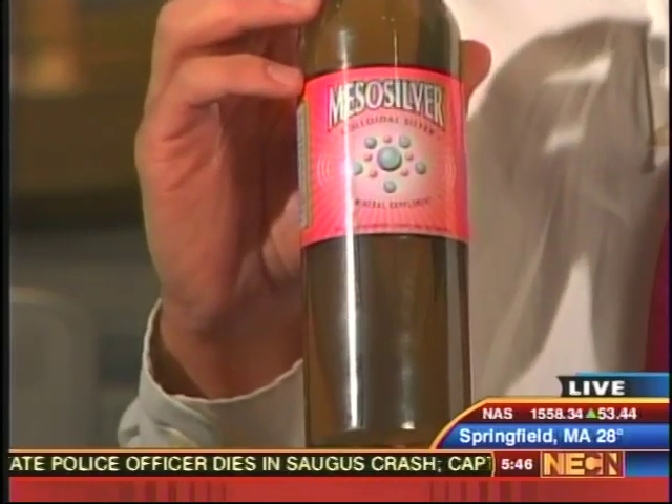Now it turns out that consuming too much of that material can lead to a disease called argyria, which actually colors the skin blue. I think we have a photo of this. This is a man from California who was a little bit too liberal in his consumption of this material. Wow. That's certainly concerning looking.